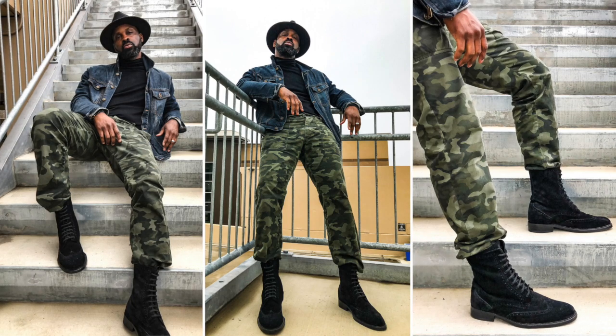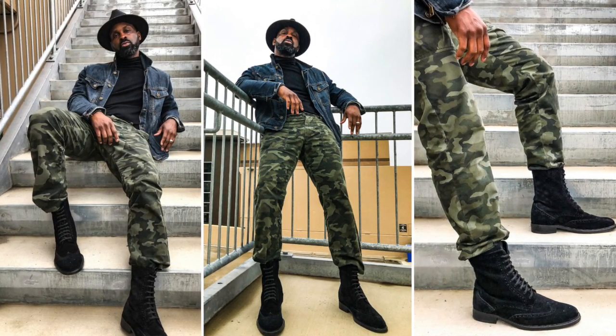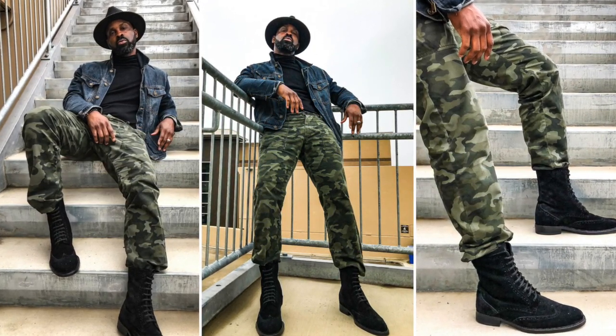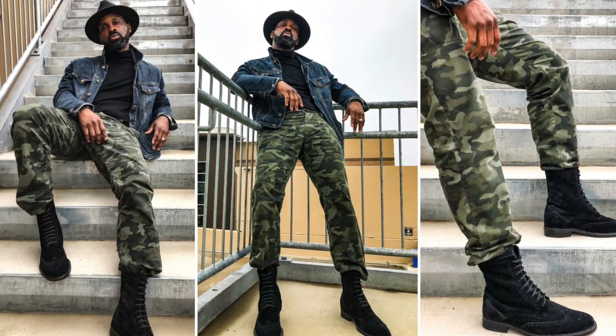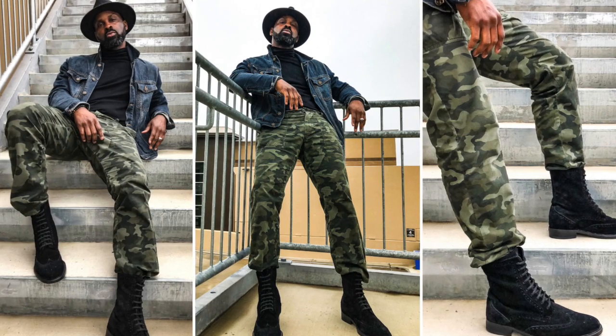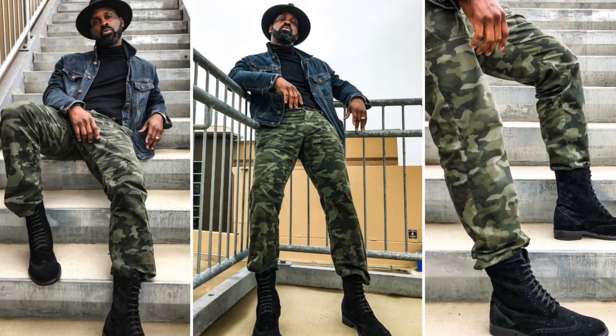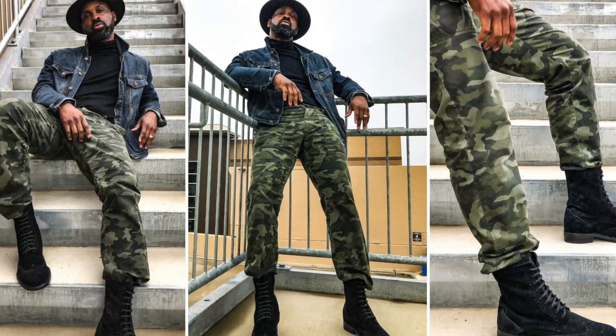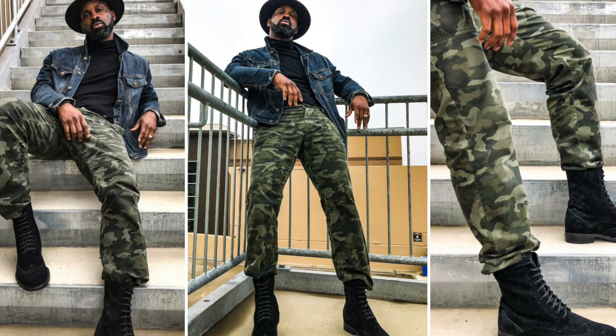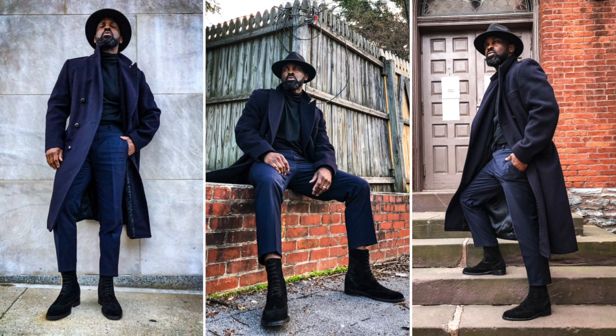I know you've been wondering how to rock these suede boots. As you know, I like to follow the rule of three. For the first look, I'm wearing my black wide-brim fedora, a black turtleneck, and these amazing black suede boots, complemented by a dark denim jacket and some camo chino pants.